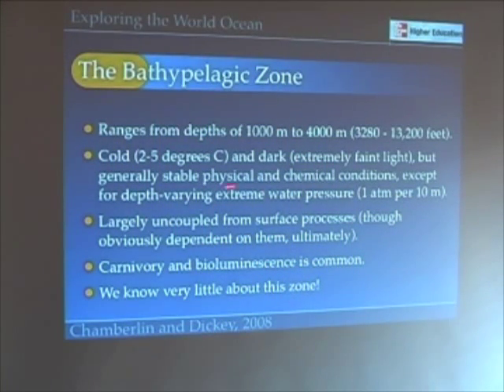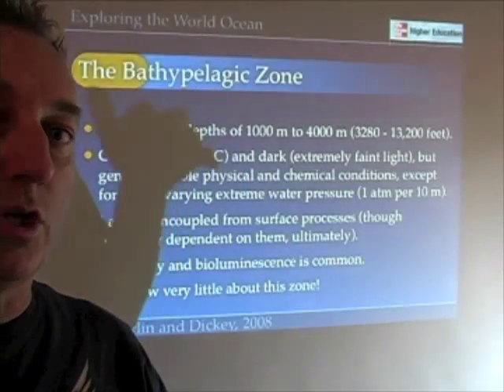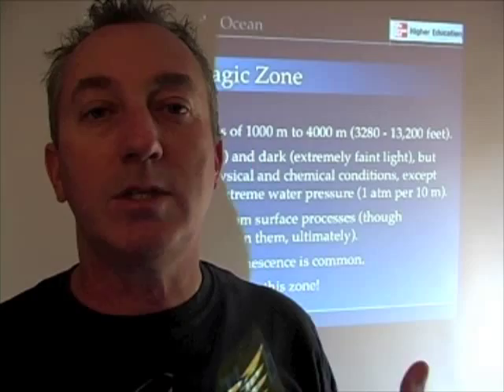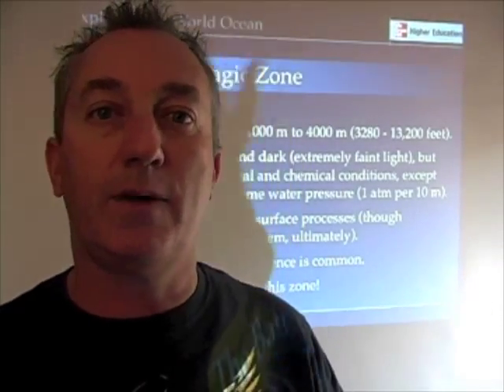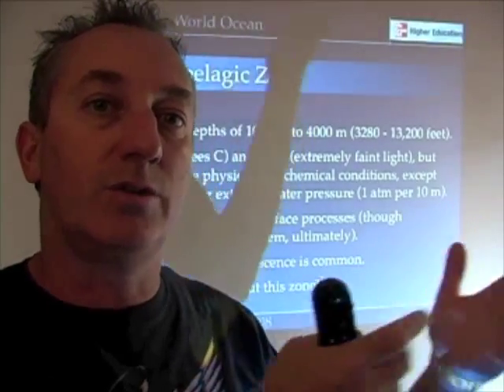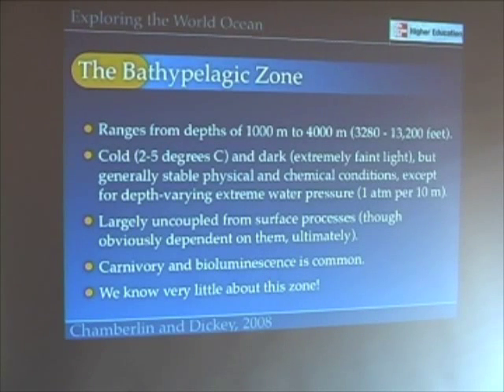Nonetheless, organisms survive down here. The Bathypelagic Zone is largely uncoupled from surface processes, though we still have to remember that a rain of particles from the surface does still pass through this zone, and so those particles are going to be important. But the organisms that live down here have kind of a life of their own that's not necessarily dependent on the seasonal cycles of the epipelagic and mesopelagic zones.